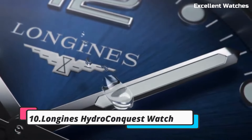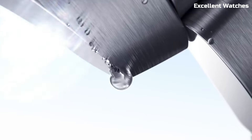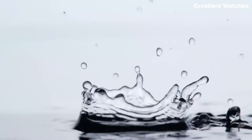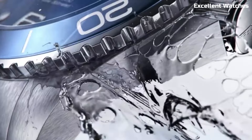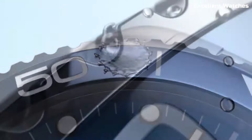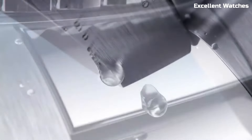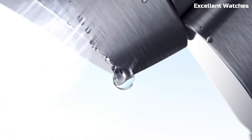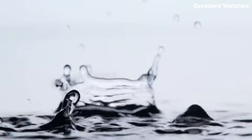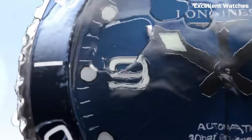Number 10: Longines Hydroconquest Watch. The Longines Hydroconquest watch is the epitome of elegance and functionality in the world of sports watches. Designed for water enthusiasts and adventurers, it combines a sleek design with remarkable performance. With water resistance up to 300 meters, it's perfect for diving and water sports. The watch features a unidirectional rotating bezel, a screw-down crown, and a sturdy stainless steel case, ensuring durability in challenging conditions. Powered by a precise automatic movement, it offers accurate timekeeping. Its timeless design, available in various styles, transitions seamlessly from underwater adventures to everyday wear. The Hydroconquest is the ultimate choice for those who demand both style and substance in their timepiece.